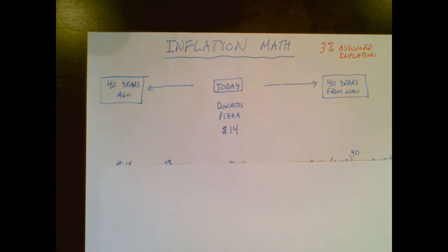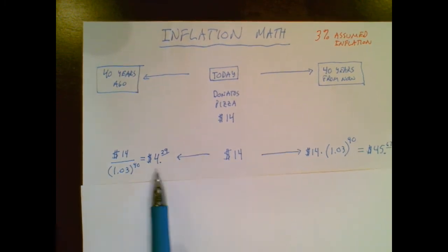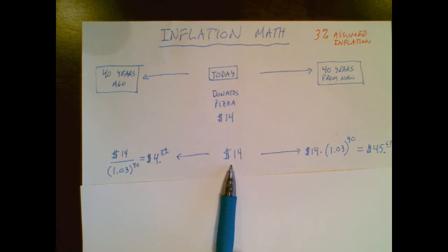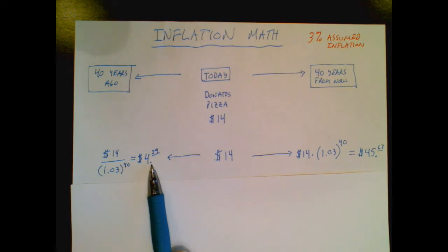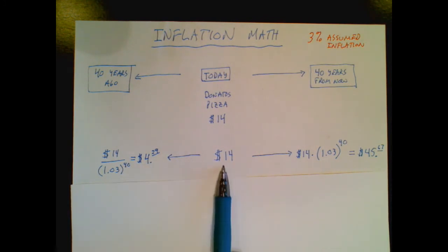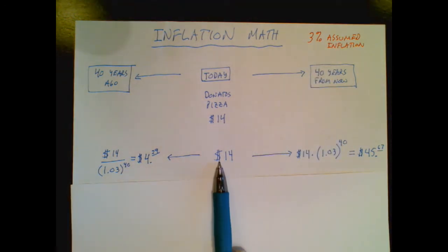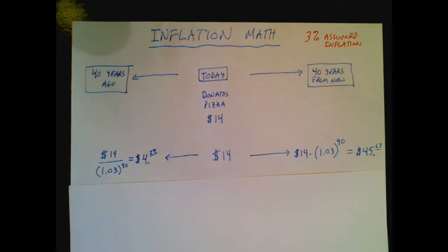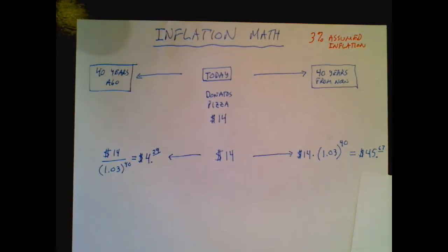Here's that $14 pizza, and believe it or not, your grandparents would have paid about $4 for that pizza. So when they go to the pizza place and see $14, that's why they're grumpy — they say 'hey, when I was a kid I paid this.' Well, don't worry, you're going to be grumpy too, because at an assumed inflation rate of 3%, you and your grandson or granddaughter are going to be paying $45 for that same pizza, and now your grandson is going to look at you like you're crazy.